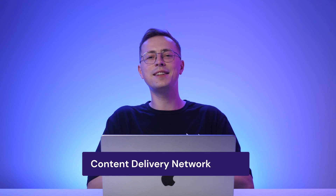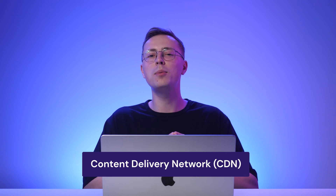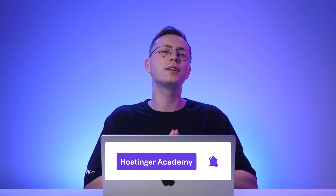If your audience lives all around the globe, picking a server location close to everyone is impossible. That's where a Content Delivery Network or CDN comes in handy. A CDN is a global network of servers, each storing a copy of your website. When a user visits your site for the first time, a CDN server will retrieve the data from the original server and store the cached version of it. This way, your website will remain accessible even when the original server is down. What's more, since CDN servers are strategically placed worldwide, your site can load quickly no matter where your visitors are.